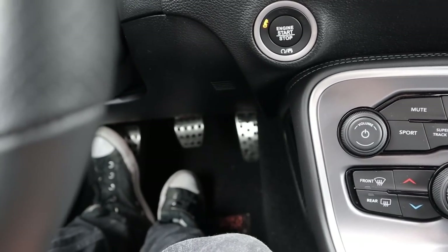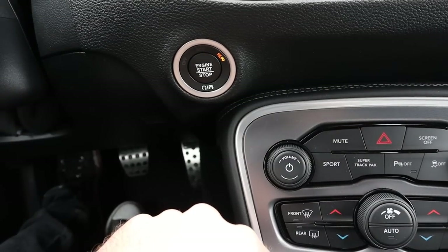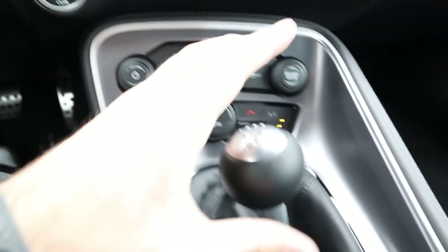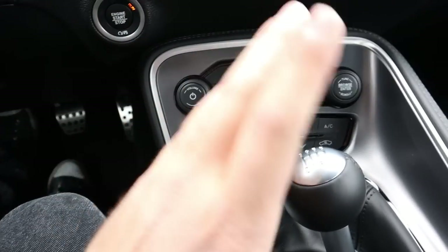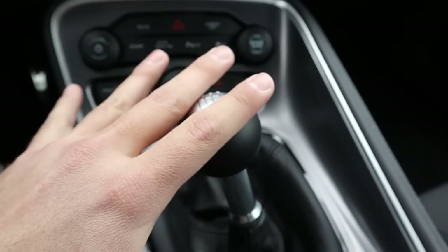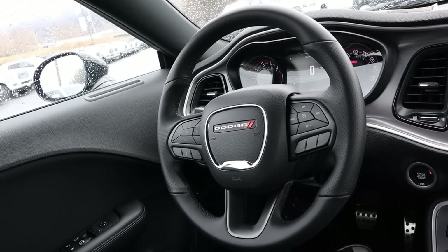To start the Challenger, you have to push the clutch in, then press and hold the push start and it'll pop to life. Obviously make sure you're in neutral or keep your foot on the clutch, because if you release it the car will stall. We are in neutral so we are fine.